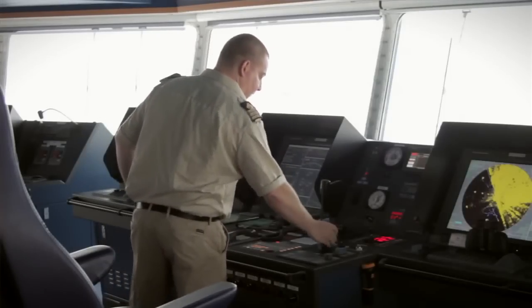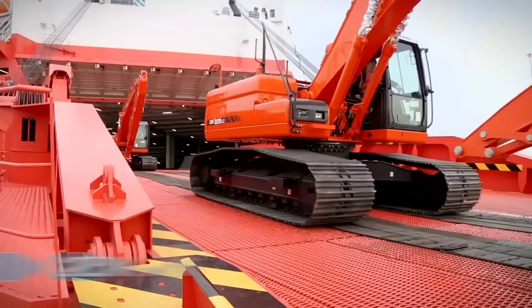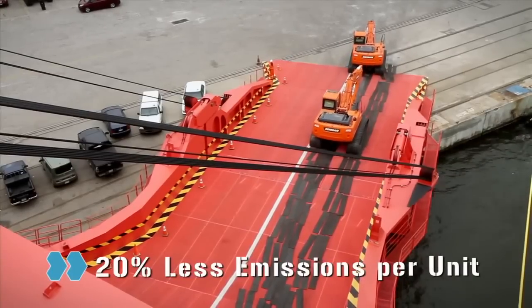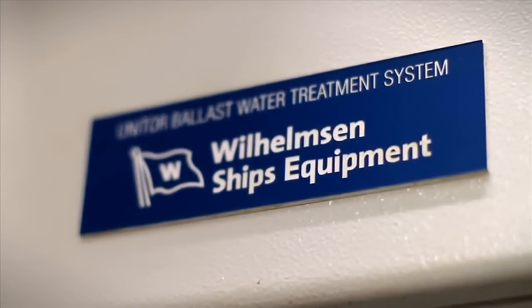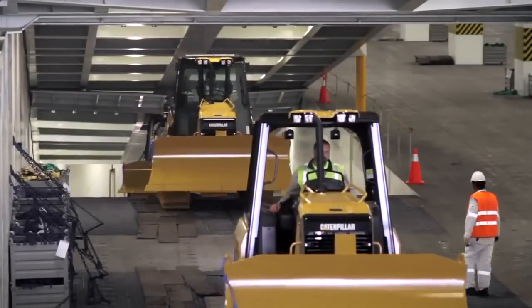Coupled with a computer-operated main engine, the Mark V has improved fuel efficiency by up to 20% per transported cargo unit, while decreasing sulfur and CO2 emissions by 20% per unit. She's also outfitted with an advanced ballast water treatment system, protecting the ocean's fragile ecosystems from the introduction of invasive species, helping reduce environmental risks in our customer supply chains.